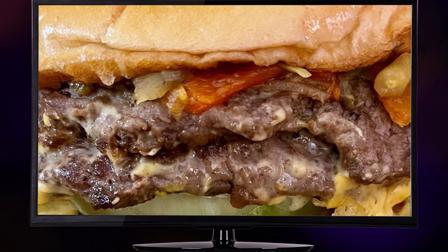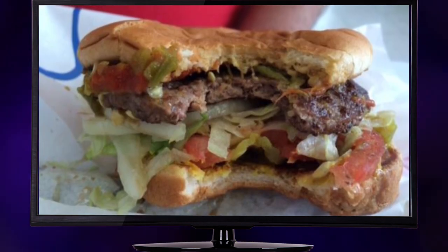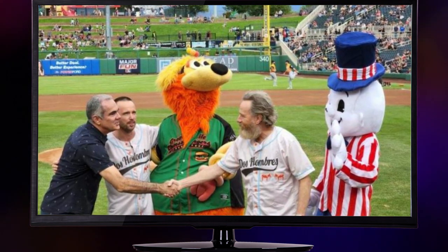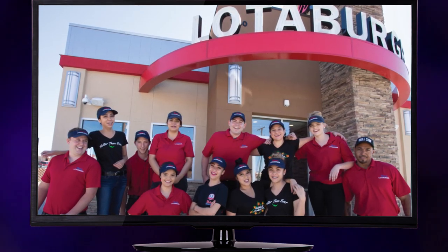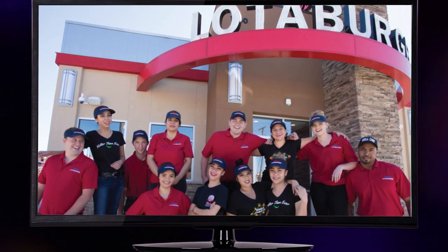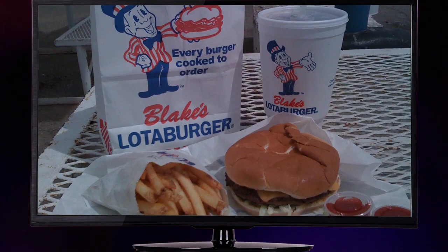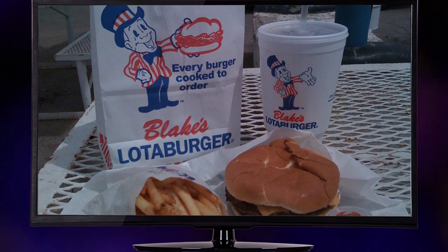So the next time you savor a mouth-watering burger at Blake's Lottaburger, know that you're not only treating yourself to a culinary delight, but also contributing to their incredible efforts in supporting the Special Olympics and bringing warmth to those in need. It's proof that when a business puts its heart into its community, amazing things can happen — one burger and one coat at a time.